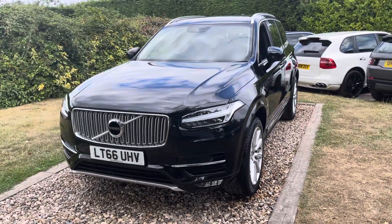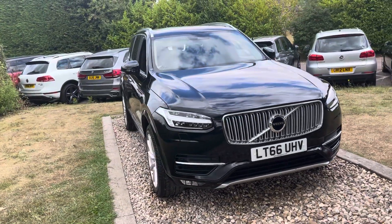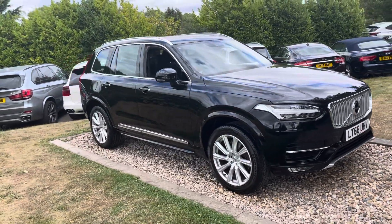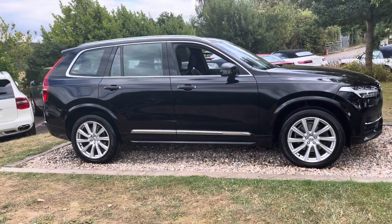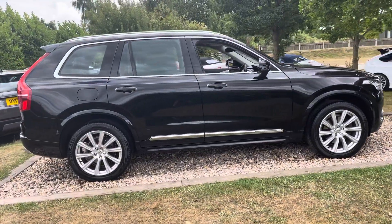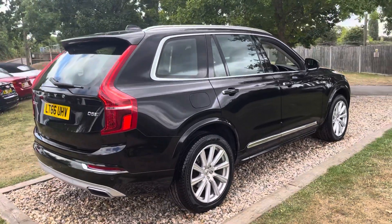This is a September 2016, 66-registered Volvo XC90 Power Pulse 2-litre D5 Inscription. Originally a Volvo West London demonstrator for the first three months of its life, because obviously these were on long lead times when they first came out — first new model XC90s. Then sold to a very well-heeled chap in Sevenoaks, and been maintained by Tunbridge Volvo on six separate occasions, the last being at 84,000 miles in January this year.